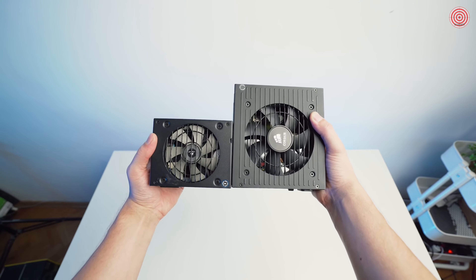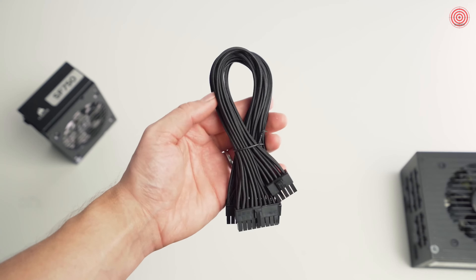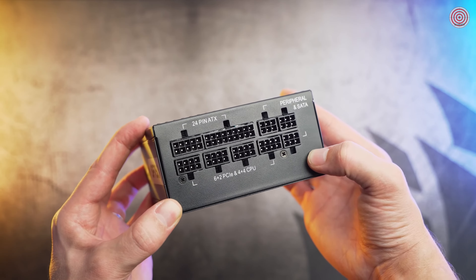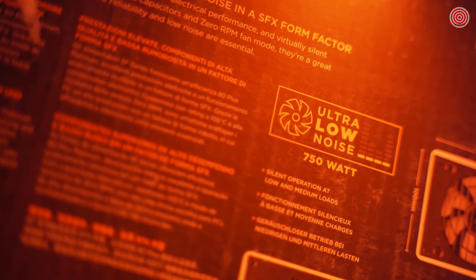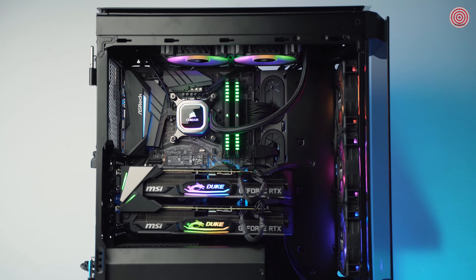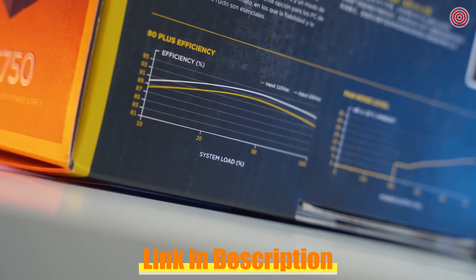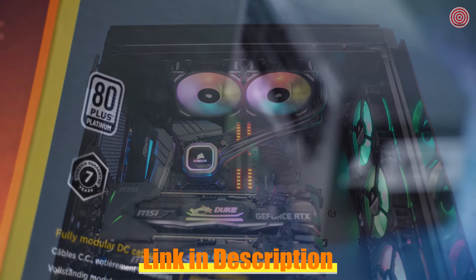It is an SFX power supply with 80 Plus Platinum efficiency, fully modular I/O with individually sleeved cables for great looking systems — a feature that was heavily requested and is now appreciated. The entire SF series also has zero RPM mode on the 92mm fan for near-silent operation at low to medium loads, and a single rail +12V design for maximum compatibility and power stability. You'll appreciate incredibly stable voltages and ultra-low ripple noise thanks to premium electrical components and 105°C rated Japanese capacitors. The 7-year warranty should also be a nice reminder of the quality you're getting.